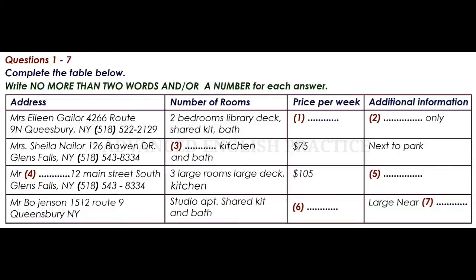Hi, we've been looking over your listing of apartments for rent, and we have a few questions about a couple of the apartments. Can you help us?